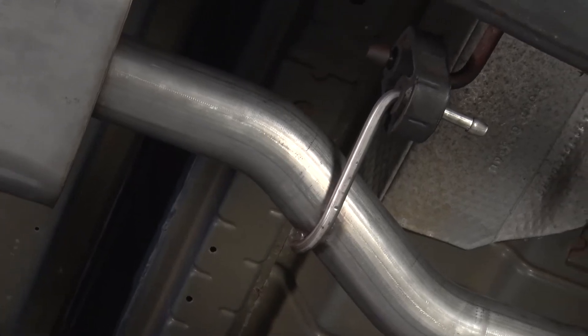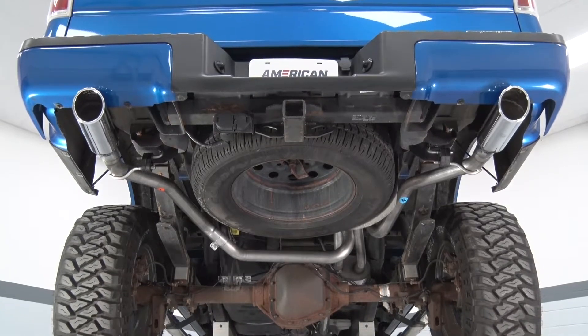The Sport muffler on this is straight through, and it connects to two and a quarter inch tubing, and that's all exiting out of these nice polished four inch tips.